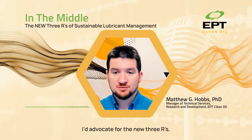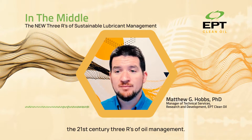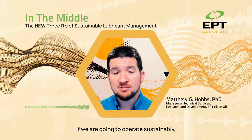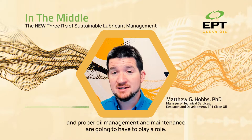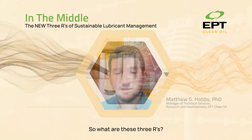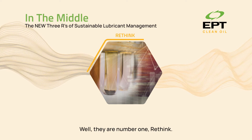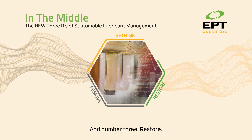I'd advocate for the new three R's — the 21st century three R's of oil management. If we are going to operate sustainably, these three R's and proper oil management and maintenance are going to have to play a role. So what are these three R's? They are: number one, rethink; number two, remove; and number three, restore.